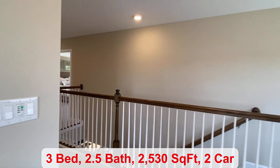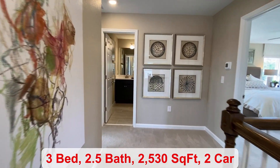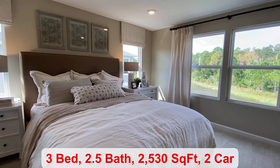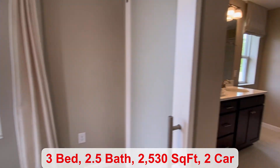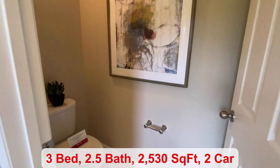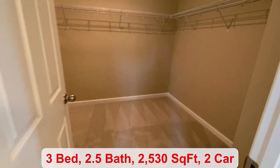The primary bedroom suite is on the second floor. It's about 14 by 15, so you have plenty of space for all of your furniture. We come into your bathroom, where you have your double vanity, walk-in shower, privacy door for your toilet, and the walk-in closet.